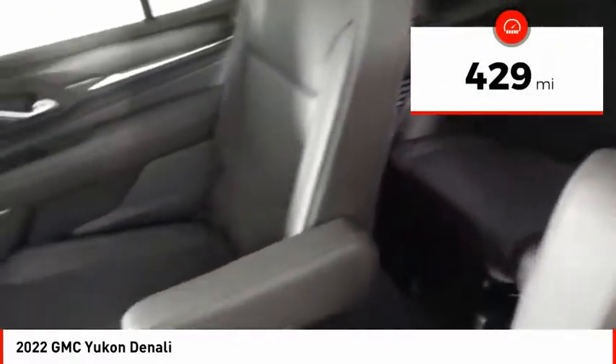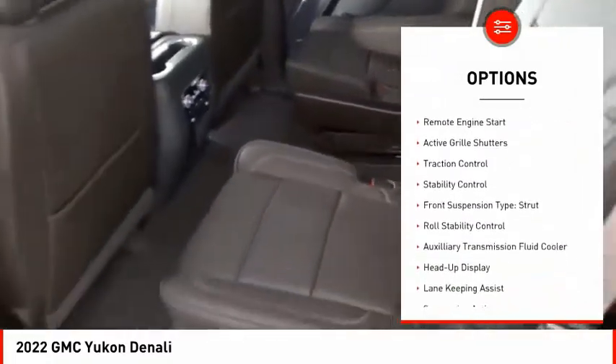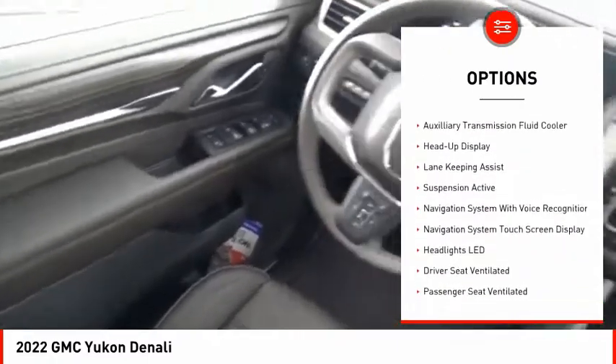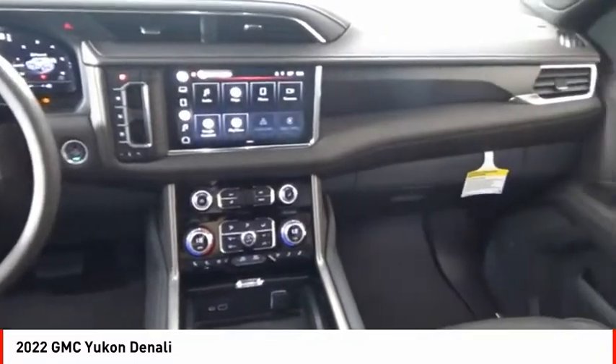Here are some of this vehicle's great options: driver adjustable suspension, ride control, power windows with safety reverse, hill descent control, remote engine start, active grille shutters, and traction control.